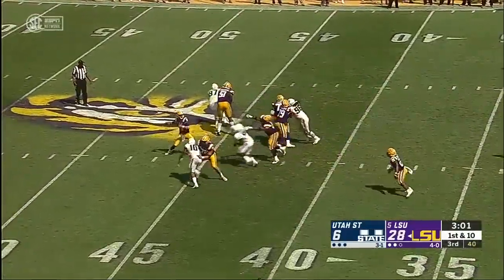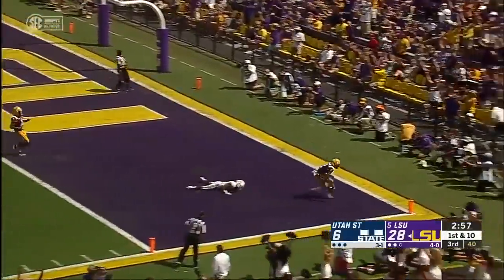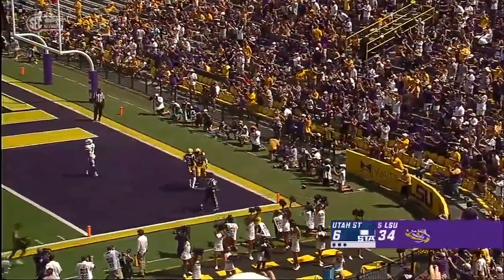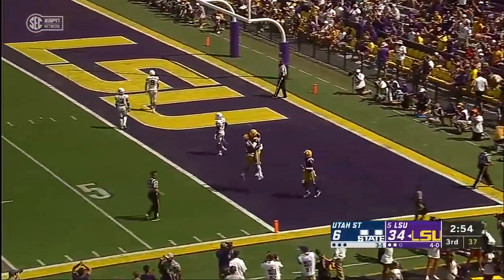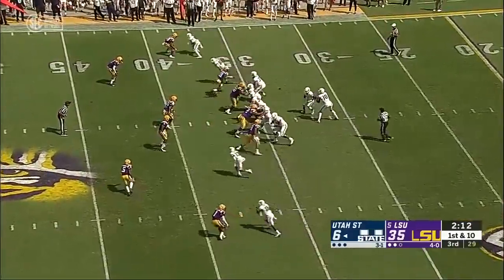Play action for Burrow, going up top toward the end zone — Jefferson is there, makes another catch. Oh, my goodness. Justin Jefferson with his second touchdown catch of the day. This one goes for 39 yards.